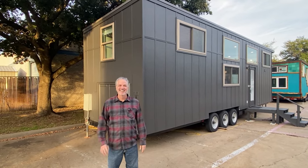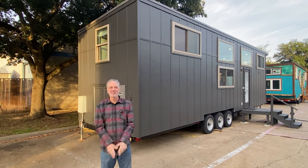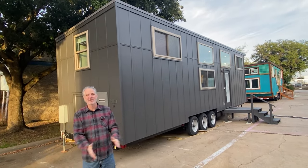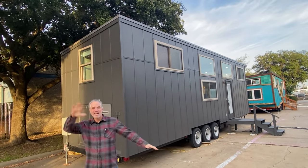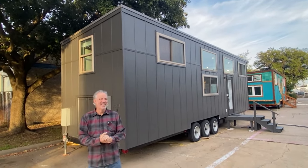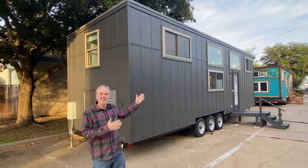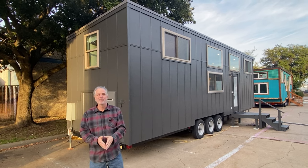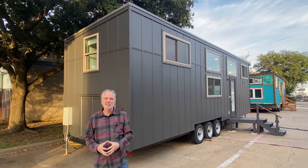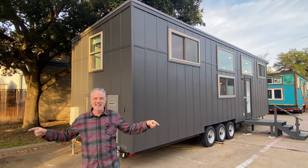Hey everybody, it's Peter from Indigo River Tiny Homes. My lovely wife Christina is running the video camera today — she's going to help us remember all the features of this house. We're here to show you a 10-foot by 36 Homesteader Deluxe we built in 2020 for a lovely couple. They lived in it for a couple of years but then had some life situation changes, so now they're ready to sell it.